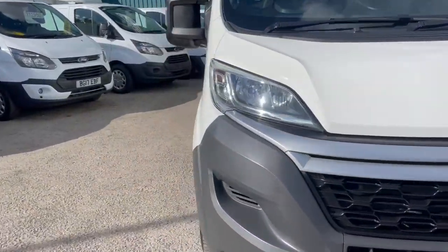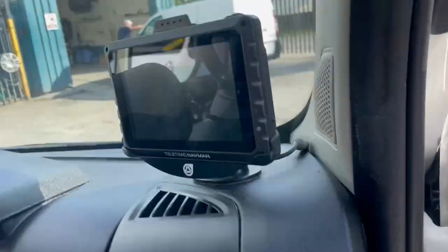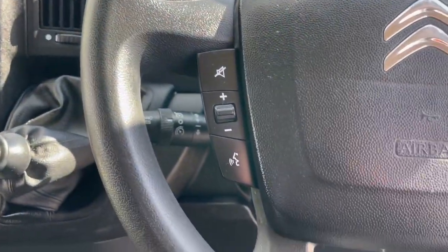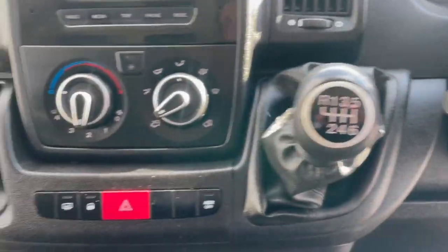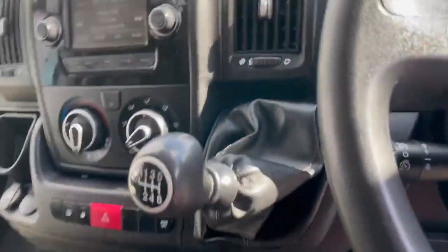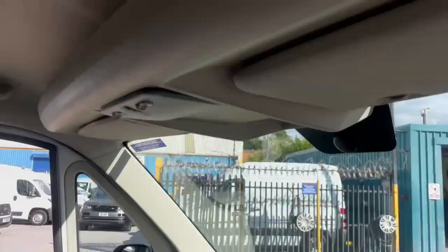We do sell plenty of these vans — as you're probably aware, these are ideal camper conversions. So jumping inside: you've got the sat nav here, cruise controls behind the steering wheel, and underneath you've got the six-speed gearbox and air con. All this is touchscreen, which is great. You've also got a nice handy little armrest and a picnic table in the middle, plus overhead storage.